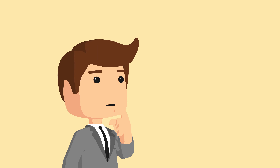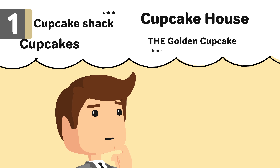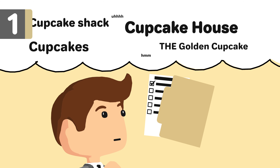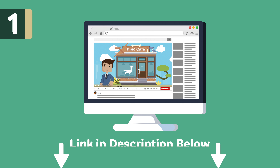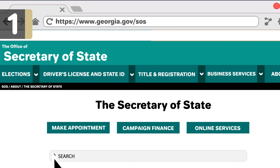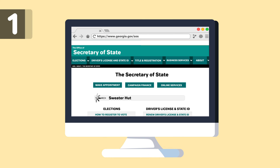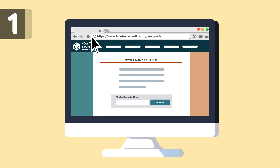Step one: complete name searches. When determining what you want your DBA name to be, you'll want to make sure you follow Georgia naming requirements. For more details, check out our video, How to Name Your Business in Georgia, or our Naming Guides linked below. You'll want to make sure the name is available in Georgia. The first and most important search is the Georgia Corporations Division Business Search. If the name is not available, you'll have to adjust your name or use a different one. We provide instructions to search your business name in Georgia on howtostartanllc.com, linked below. Searching is free.